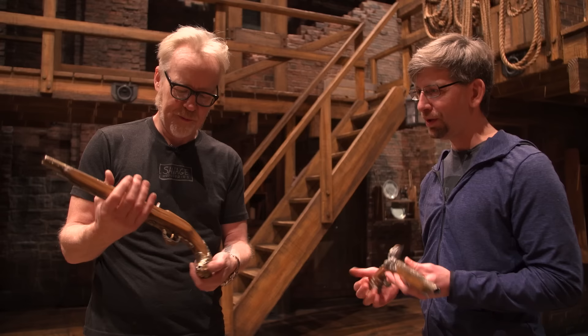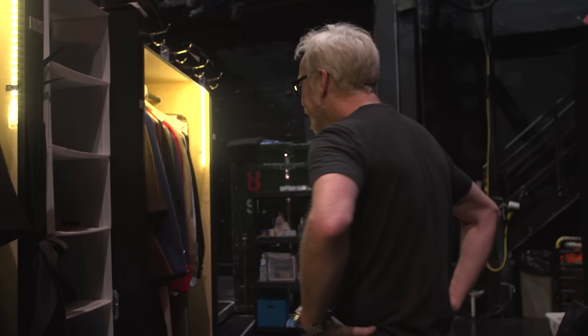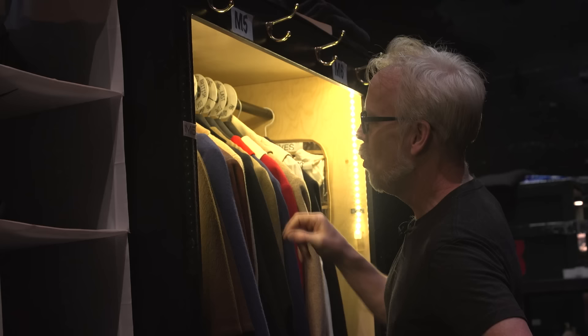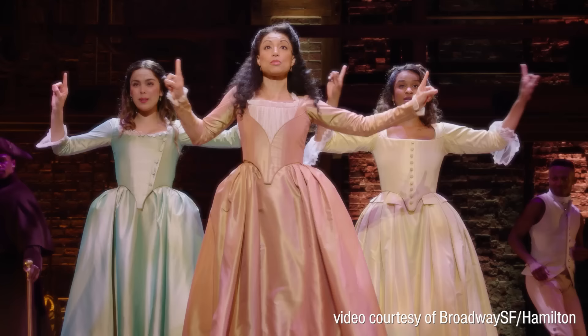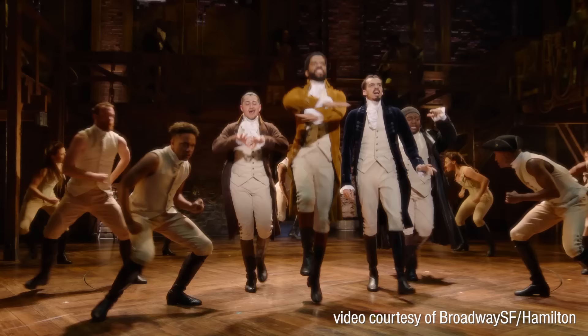Mike, thank you so much for letting me handle some of your toys. Oh, absolutely - that is really awesome. And there you have it. I can't believe I got to touch some of those props. You can still buy tickets to come see this show and you should. It's playing at the Orpheum Theater - tickets can be bought at BroadwaySF.com.